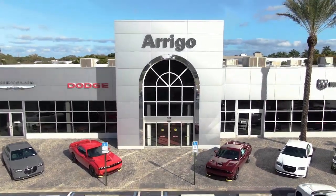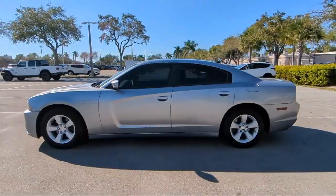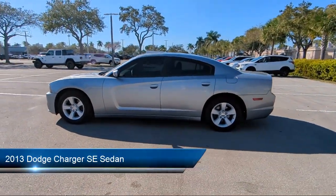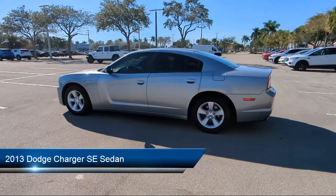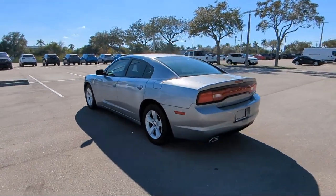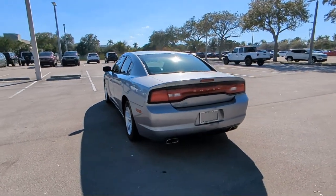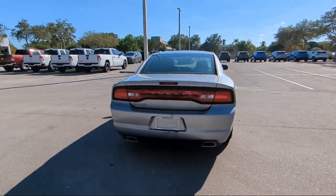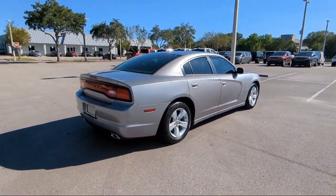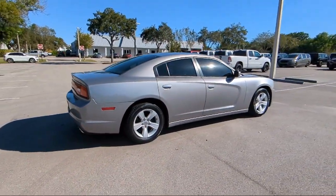Welcome to Arrigo Chrysler Dodge Jeep Ram Margate, and here's a look at another one of our great vehicles for sale. It comes equipped with keyless entry, outside temperature display, steering wheel controls, air conditioning, rear seat center armrest, electronic stability control, alloy wheels, tire pressure monitoring system, traction control, side airbags, and much more.